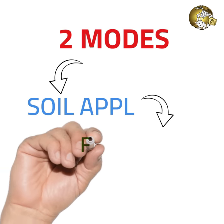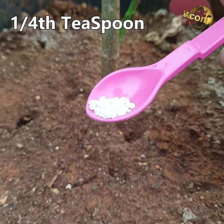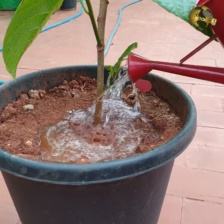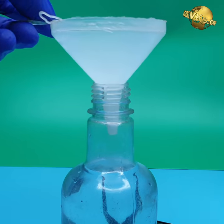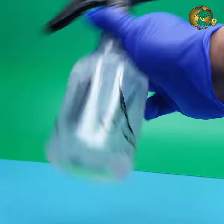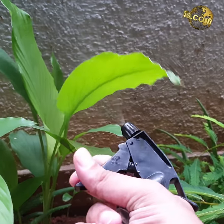How to use this fertilizer? You can use it in two modes. First is soil application: add about one-fourth teaspoon per plant or per container once a month. Do not over-fertilize as this can burn your plant. Second is as a foliar feed spray: add about 5 grams or 1 teaspoon per litre of water and spray on the plant leaves, more on the underside of the leaves because the stomata or leaf pores are more numerous there.